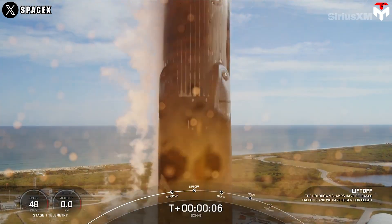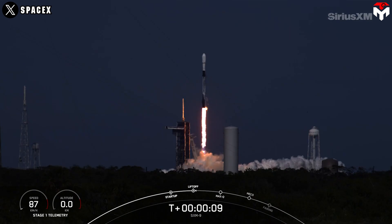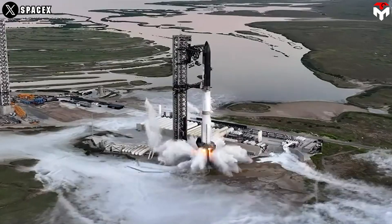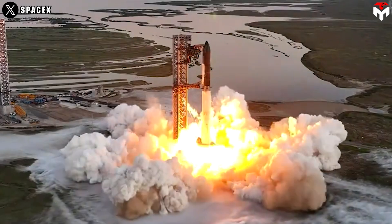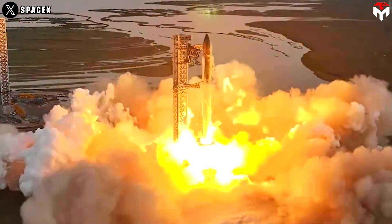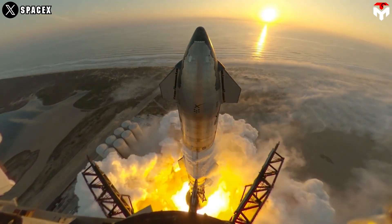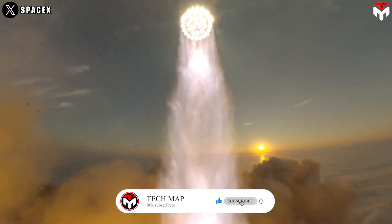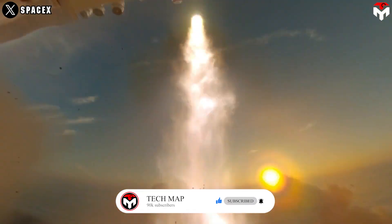SpaceX is so clever to utilize such a smart and safe technology to secure its ground infrastructure. The primary function of the system is to absorb and deflect the tremendous acoustic energy produced at liftoff. Rocket engines generate noise levels that can reach up to 180 decibels, creating shockwaves as exhaust gases exceed the speed of sound.